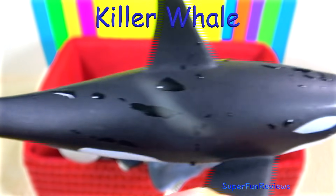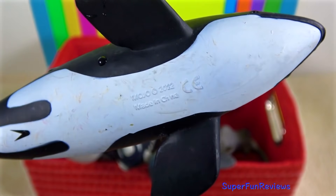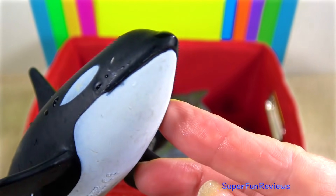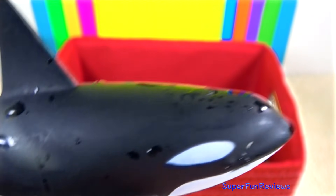Killer whales or orcas are the largest of the dolphins and are so easy to recognise by their distinctive black and white colouring. They have long rounded bodies with large dorsal fins at the middle of their backs. Their black bodies are marked with white patches on the underside and near the eyes.